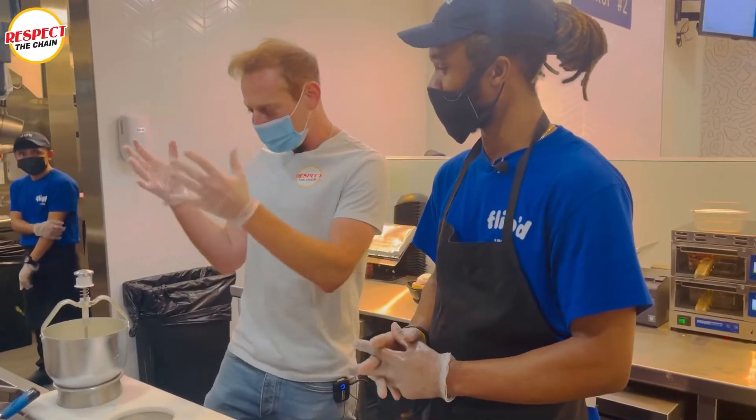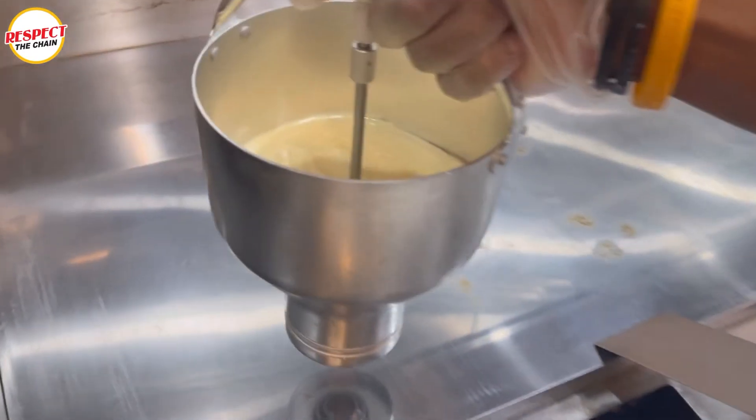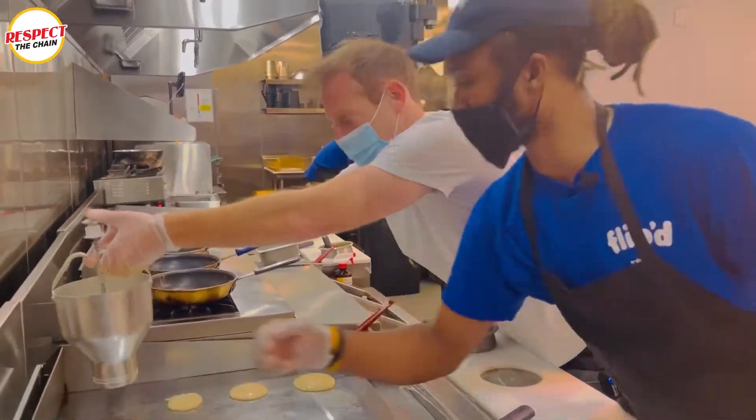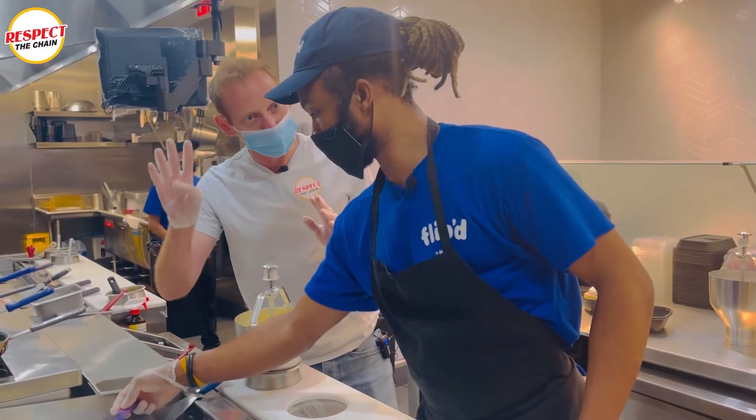So we've got here — I see this contraption, the IHOP pancake contraption. Got one pancake. Now this contains all the pancake mix and it's easily put on the griddle. You want every pancake to be four inches.